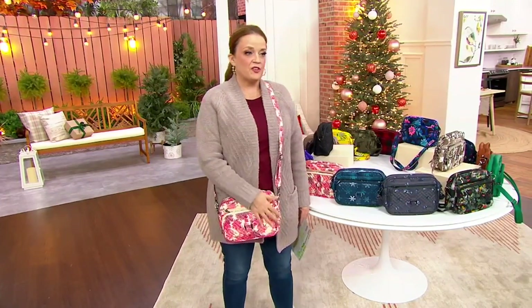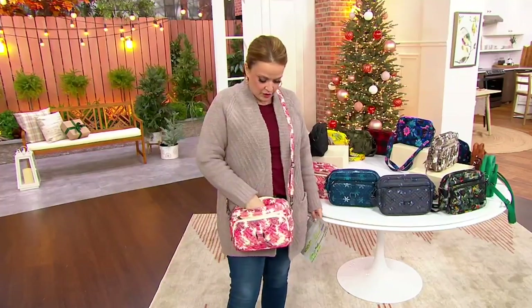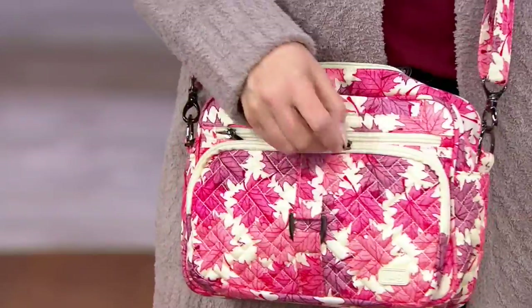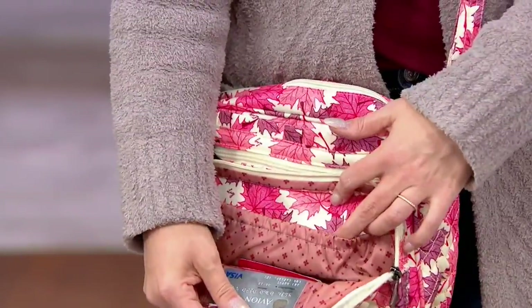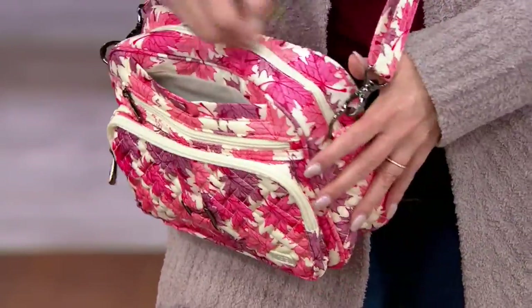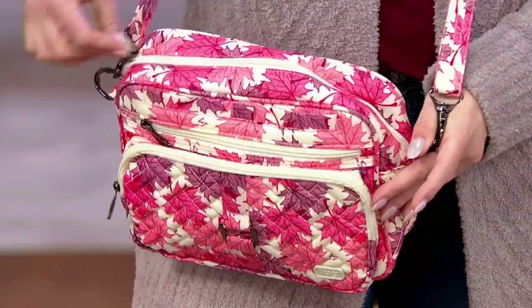This is a little bit of a smaller east-west profile — item number F13844. It does have a phone slot, it does have a beautiful front pocket so that you can get in and out of there quickly. What I also love is that center spot gives you lots of room on the inside. Now I'm going to start right here with our pattern choices.